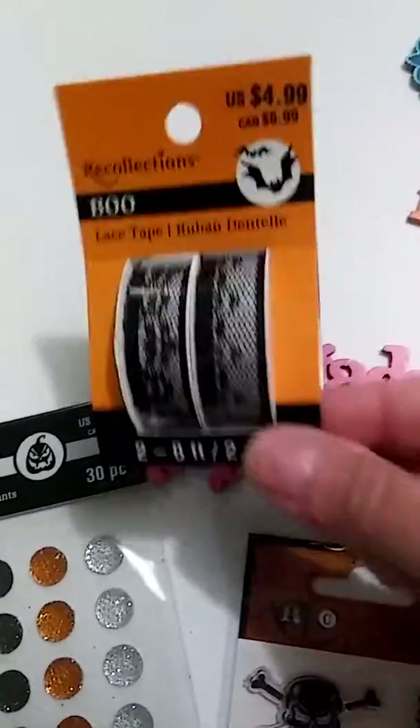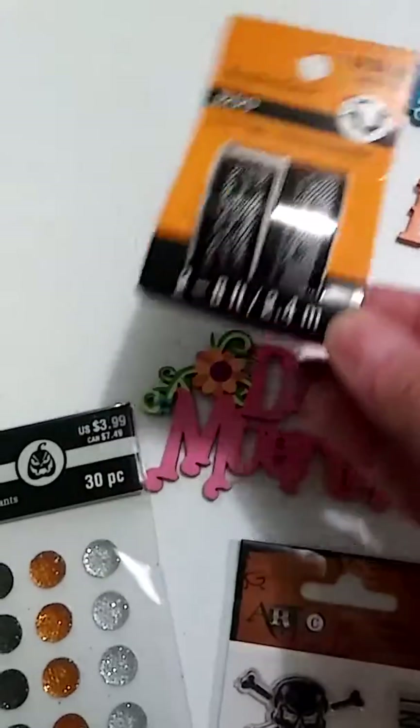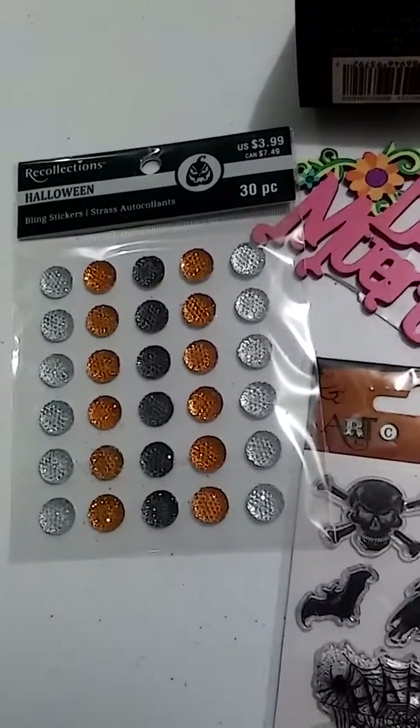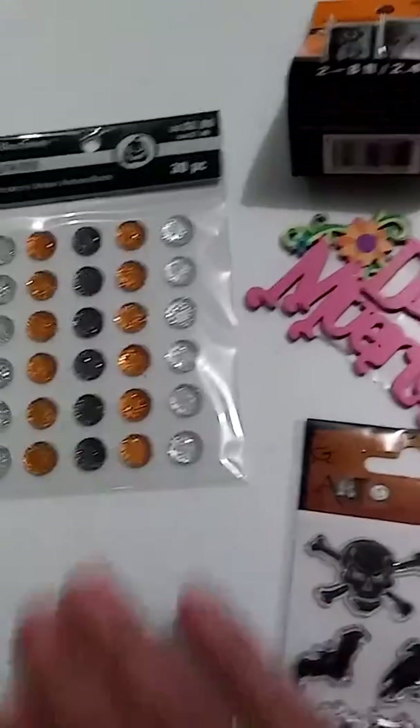Washi tape, I'm not sure, I believe it was like 60% off. Nemo Dots, also I think about 60% maybe.